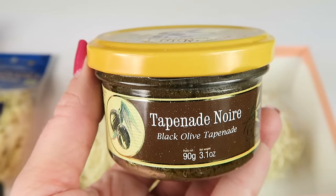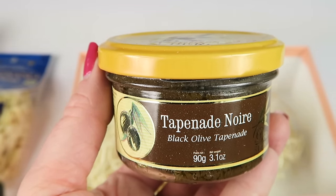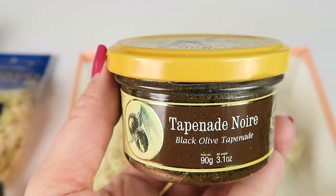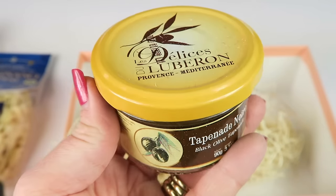Black olive tapenade from France — 'tapino' means caper, which gives tapenade its signature flavor. Mixed with black olives and anchovy paste, this one has a rich, deep flavor inspired by the Mediterranean. For 20 years, this company has been committed to preserving Provençal gastronomy.